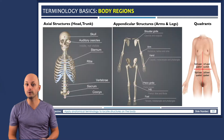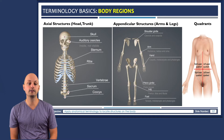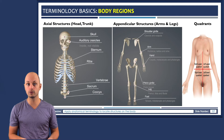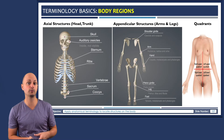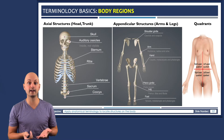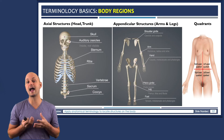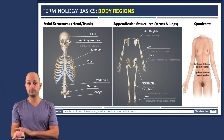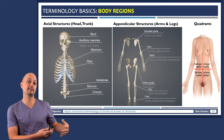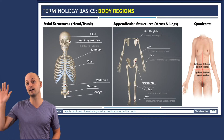We also have specialized terminology to describe different regions of the body, which is especially important in the laboratory when learning about muscles and the skeletal system. Structures associated with the trunk of the body — like the head, neck, chest, and spine — are referred to as axial structures. Structures not associated with the trunk, like arms and legs, are classified as appendicular structures, referring to the fact that they're located on appendages.